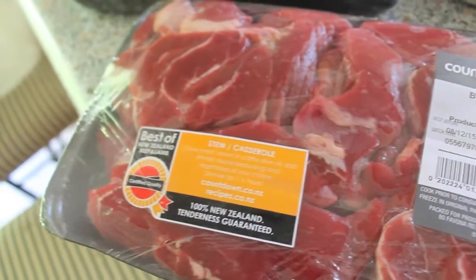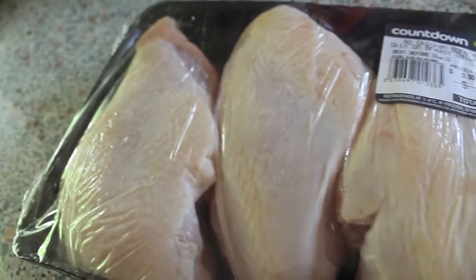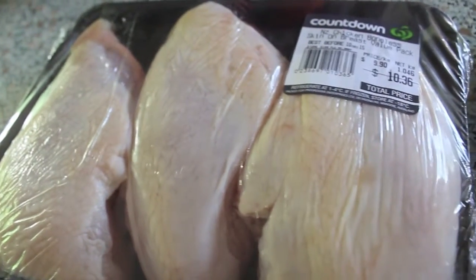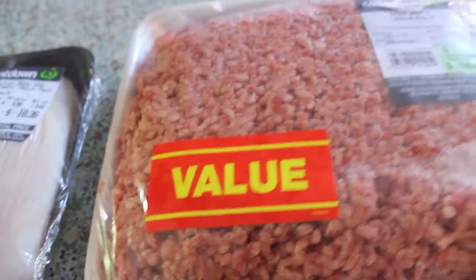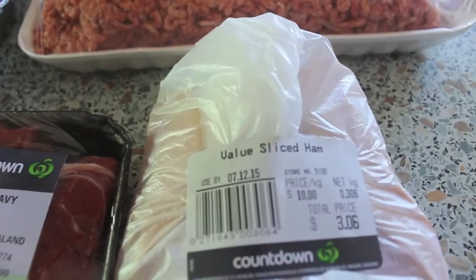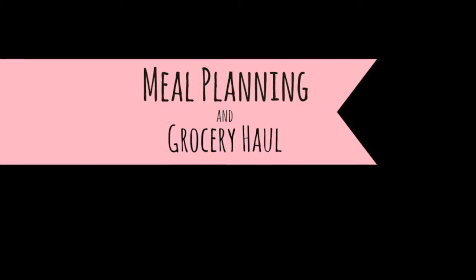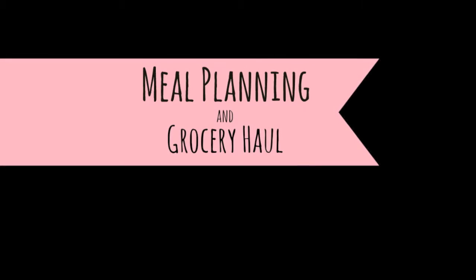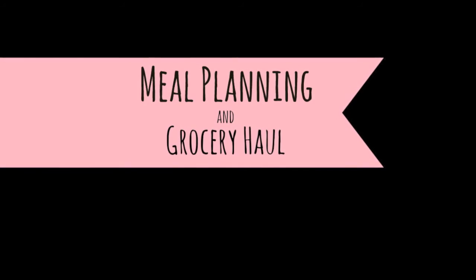Moving on to the meat: we have beef for the nilaga, three big chicken breasts with the skin on, a big load of beef mince, and sliced ham. That's our grocery haul — hope to see you all next week for next week's meal planning and grocery haul. See you guys!